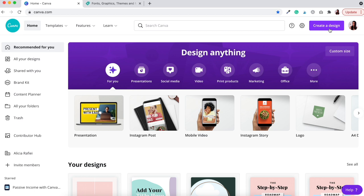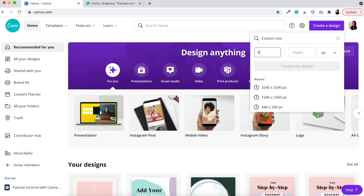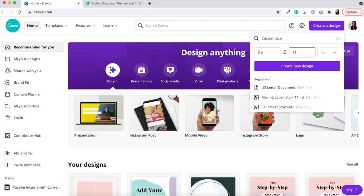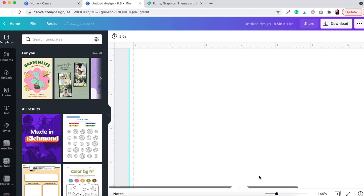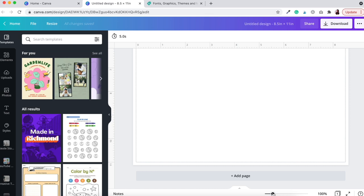To get started, go to Create a Design in the corner, click Custom Size, and set the width to 8.5 and height to 11 inches, then click Create a New Design. Once your design is open, you can set up bleed marks or print marks — scrolling in, you'll see that most printers will cut off the print at that point, so keep that in mind when creating your design.